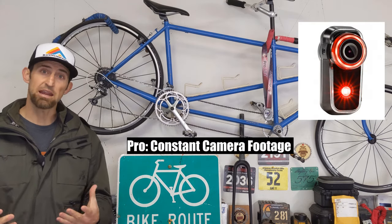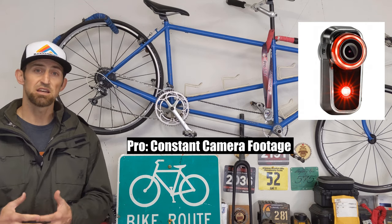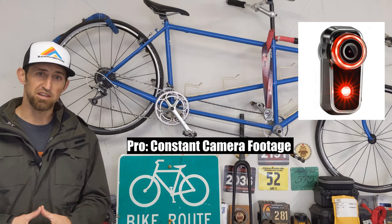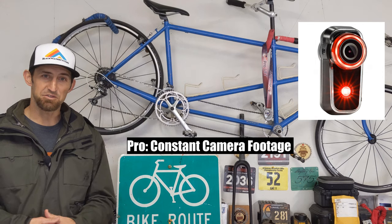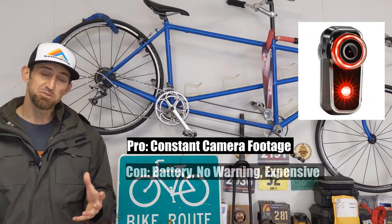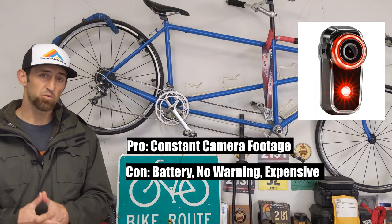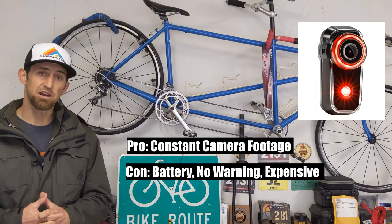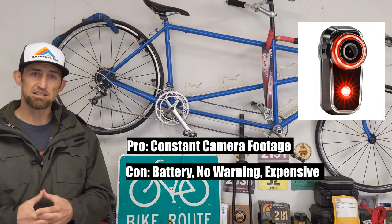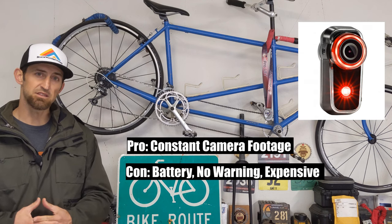The Fly 6 — the pros are obviously you have a camera constantly rolling and capturing footage. So if you have an incident where someone hits you and runs, you do have evidence that they actually hit you. Also you get some pretty cool footage of any wrecks you may have if you're riding gravel or mountain bike. Some cons of the Fly 6: you have a battery you have to charge, just like the Varia. Also there's no warning indication — you're not notified if a car is coming up behind you. And some reviewers in the past had issues with water damage, though it seems the newer models have fixed those issues.